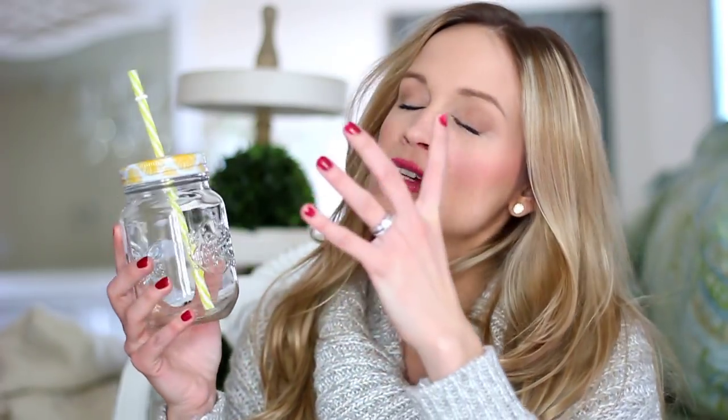Also from Walmart, I got a bunch of Ree Drummond mason drinking glasses. You guys know I'm mason jar obsessed and Ree Drummond's line is to die for — I got a bunch of her dinnerware, plates, bowls, everything. One of my favorite things was these really cute mason jar glasses that say 'Simple Homemade Goodness' on them with cute little daffodil printed tops and striped yellow straws. I know a lot of you are crazy for mason jars like I am.